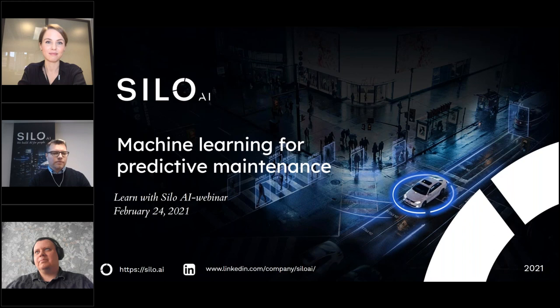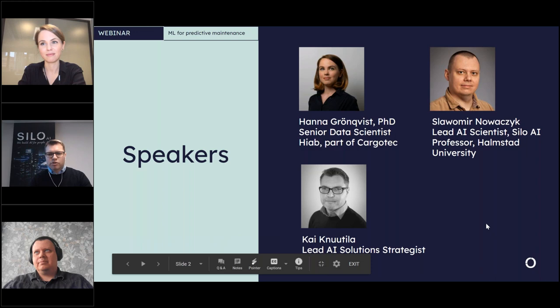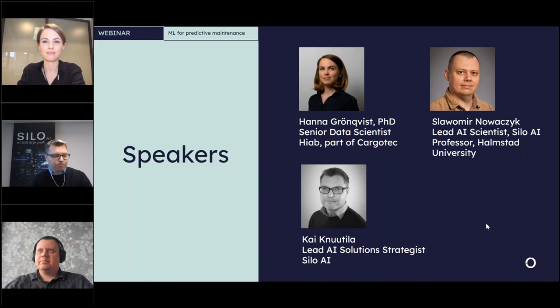Hello and welcome to this year's first Silo AI webinar on machine learning for predictive maintenance. My name is Kai Knutila, I'm a lead AI solution strategist at Silo AI and I will be hosting today's webinar. Today we have two brilliant speakers. First we have Hannah Kronqvist, PhD, senior data scientist at HiAB, and she will be telling us about data science at HiAB and Cargotec, and also about predictive maintenance as a business journey. Hannah, it's a great pleasure to have you here.